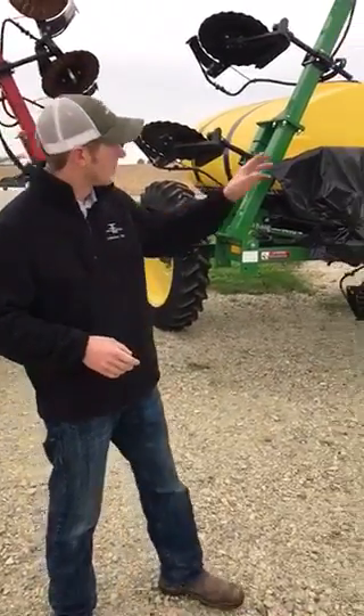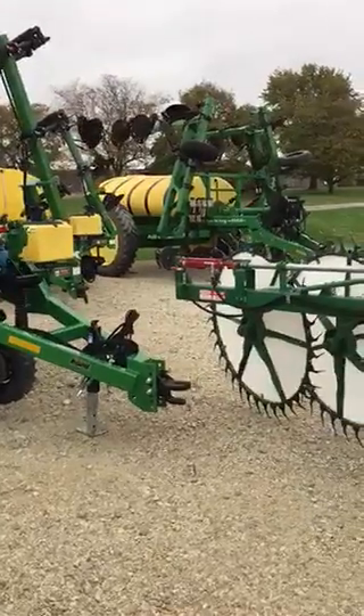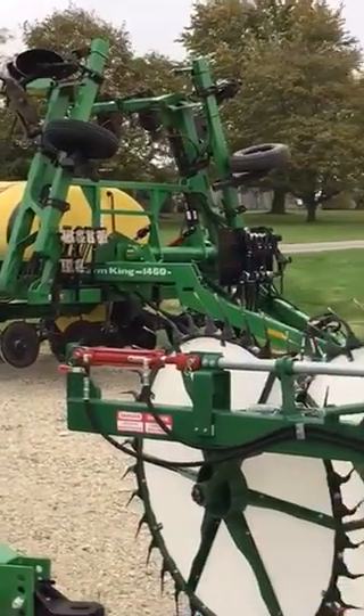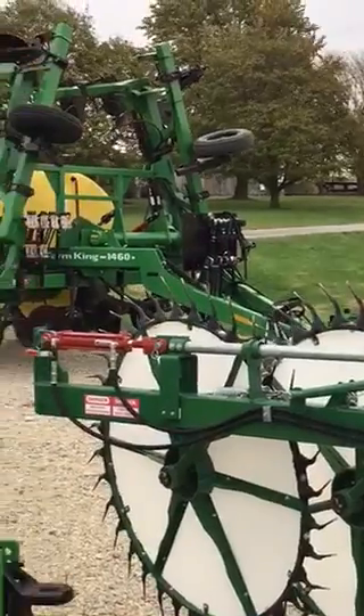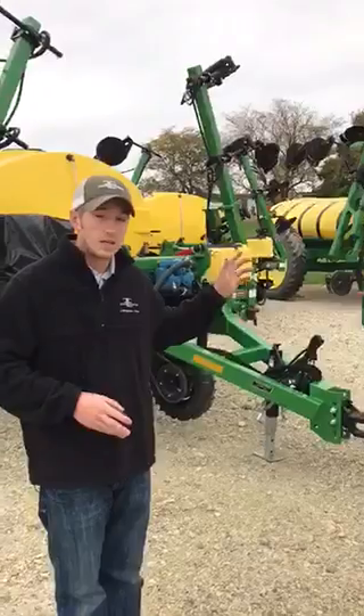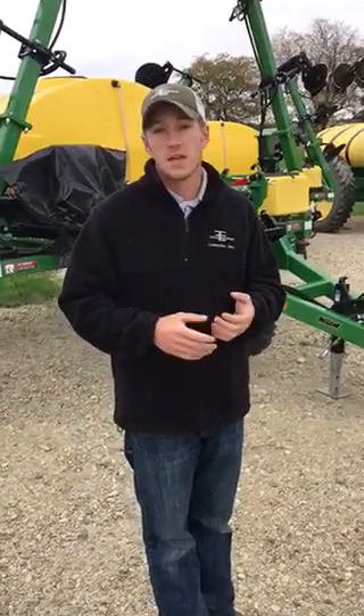The last thing I want to mention is our Farm King 1460. That's a used 15-row model back there. That unit right there is ready to hit the field. I believe we're asking around $31,000 for that unit, so that's quite the deal on a nice used unit, and we've got several new ones in stock.